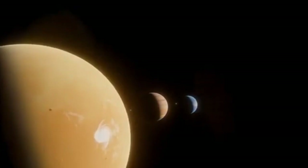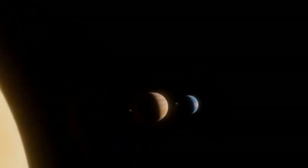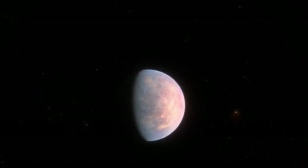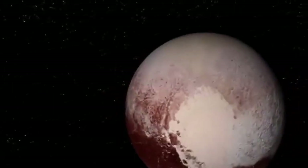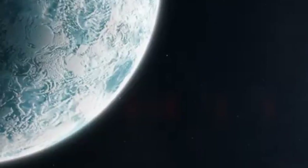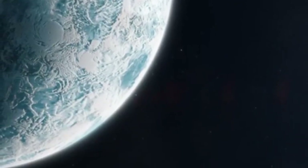At the center of this transformation lies Sputnik Planitia, the heart-shaped plain on Pluto's surface. Once thought to be a simple expanse of frozen nitrogen ice, it is now believed to conceal a vast subsurface ocean kept in a liquid state by insulation from a thick layer of ice above. If confirmed, this hidden ocean could be among the most significant discoveries in the search for life beyond Earth, offering a stable and protected environment where microbial organisms might exist.